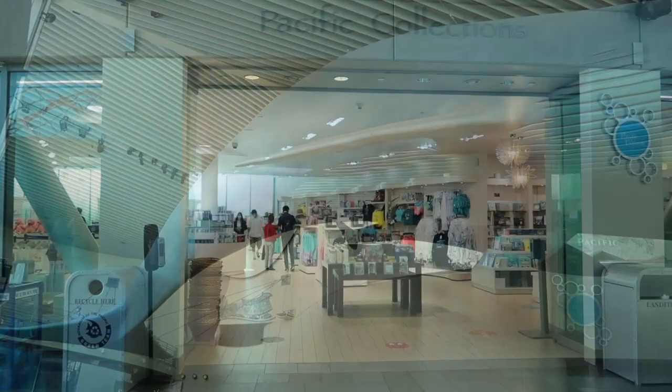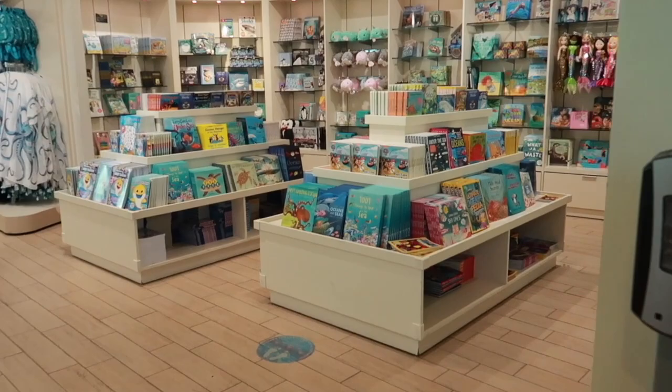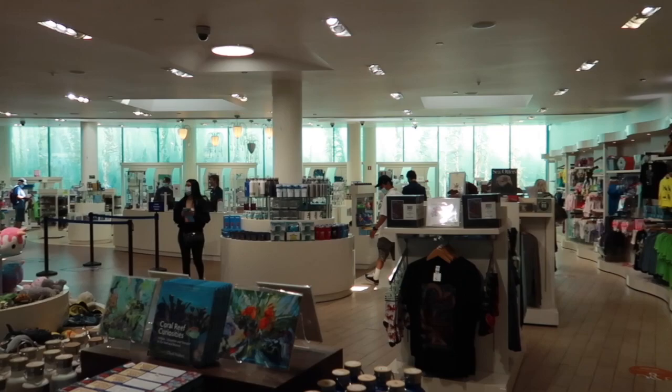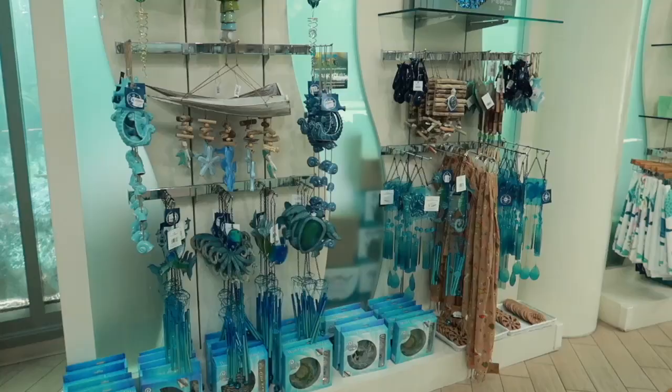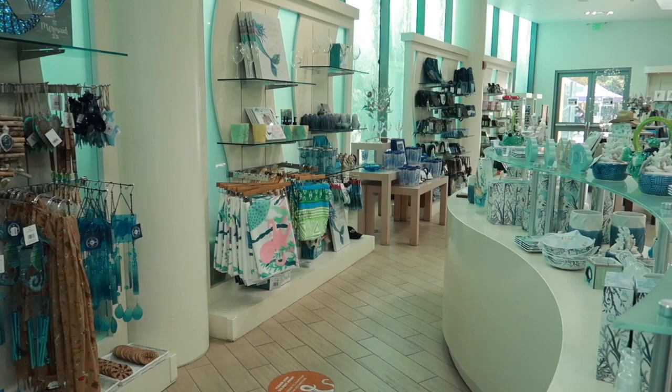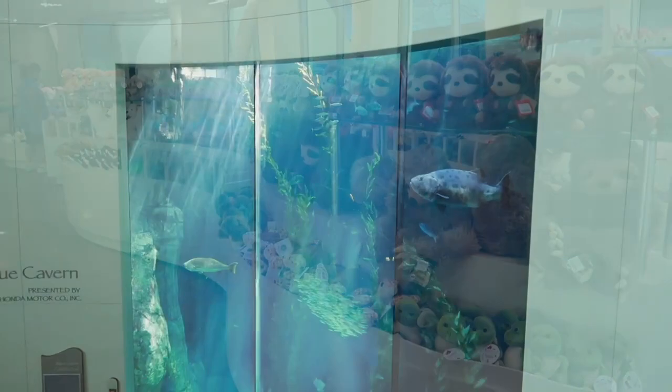There's lots to see here so let's just jump in. Here's an awesome gift shop called Pacific Collections. These lights are jellyfish-shaped. They have a little bit of everything here, from house decorations to every toy you can think of.